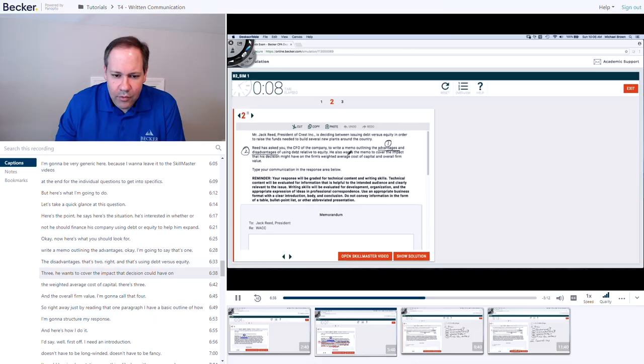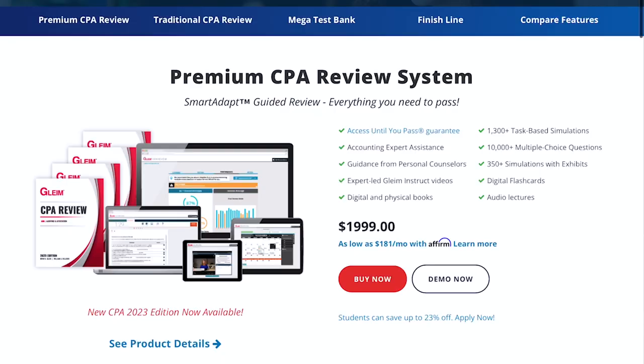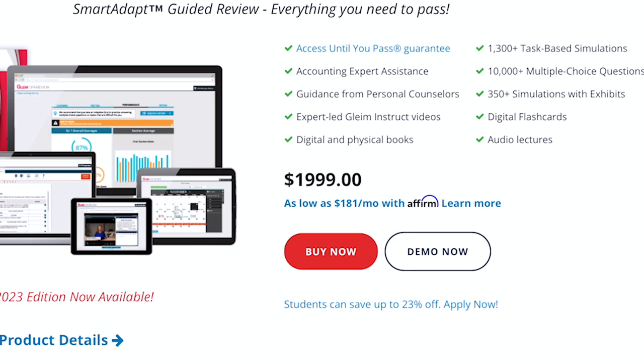That's Gleim — it's a very good, efficient prep course. One last thing: they tend to offer more value than Becker in terms of pricing. The flagship Gleim course, called the Premium Review System, is a shade under $2,000 — about $500 cheaper than Becker's cheapest option. Although Gleim isn't as aggressive as Becker with their deals, you can usually find a discount on the Gleim course, usually about 10% off. So make sure to look for coupon codes.